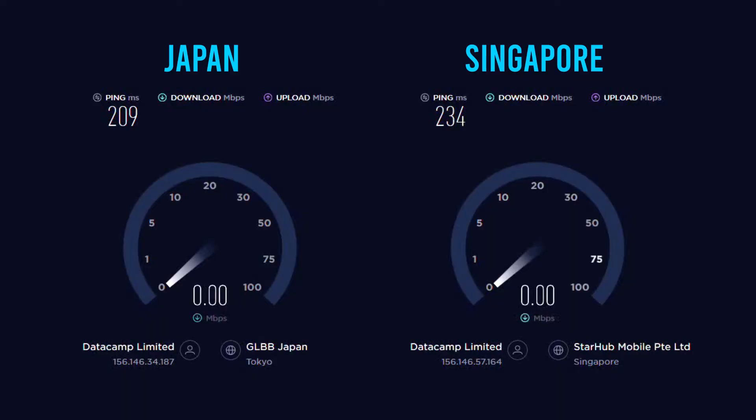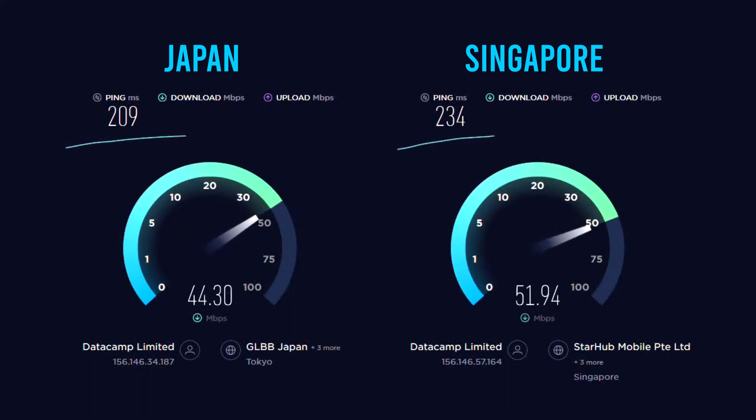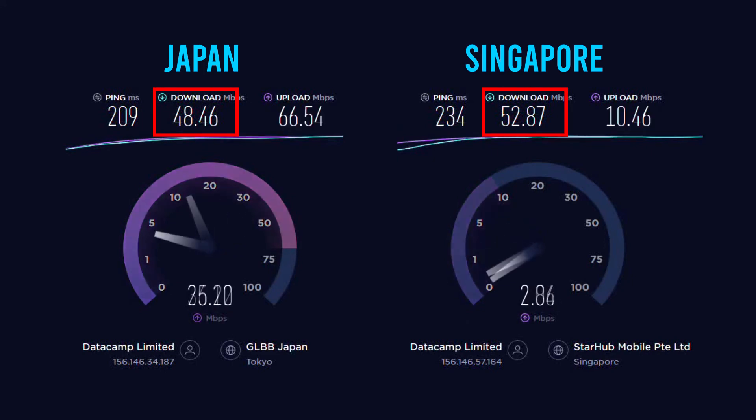If you would like to feel the Asian atmosphere, we have done speed tests in the most distant countries, such as Japan and Singapore. As expected, because of the long distance, we got a much higher ping time of 209 and 234 ms. But the download speed was still fine: 48 Mbps in Japan and 52 Mbps in Singapore.